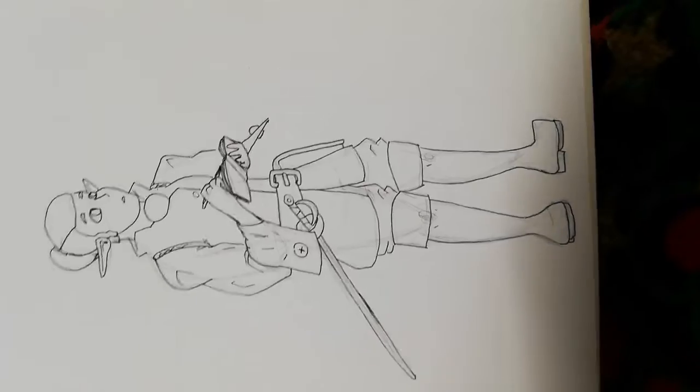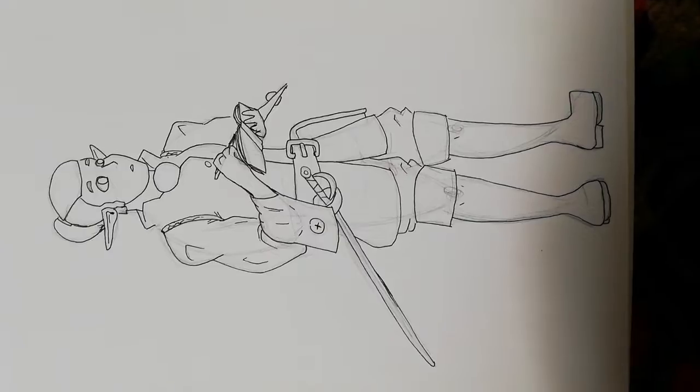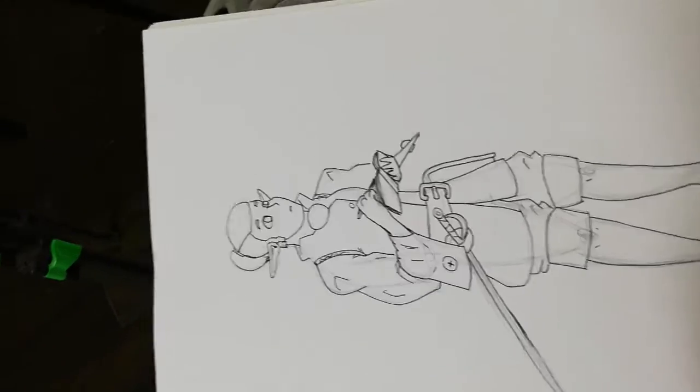I finished the inking and I think it was okay — I've definitely done better — but now it's time for the details. I'm gonna do the details later though, because I think it's important to eat lunch. It is lunch time, my dudes.